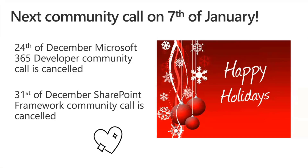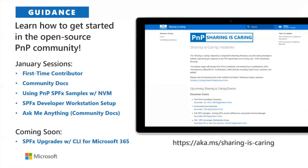Our next community call will be January 7th, 2021. We're canceling December 24th and December 31st so everyone on the core team and all of you can enjoy time off for the holidays. Whatever you may be celebrating, take some time off, relax, recharge — maybe catch up on some missed community call videos. We will see you back in January. Thank you for all the support and great community work from everybody this year in 2020.